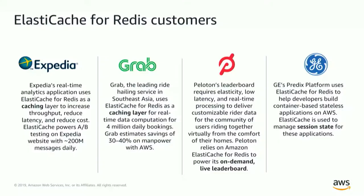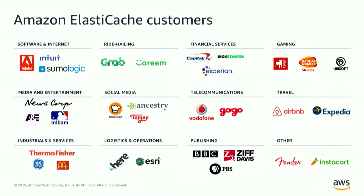Peloton is a really awesome bike where you can do real-time spinning classes in your home. You also see a leaderboard of sometimes thousands of people who are biking with you — and that is actually running on Redis, using sorted sets as a leaderboard. And another company is using Redis as a session store with hash maps, which is a very typical use case for Redis.